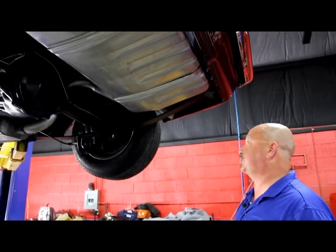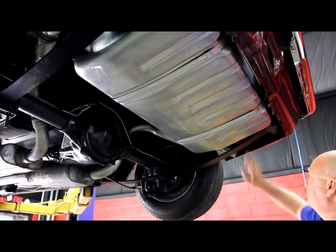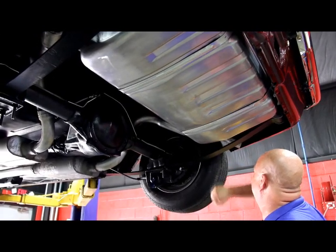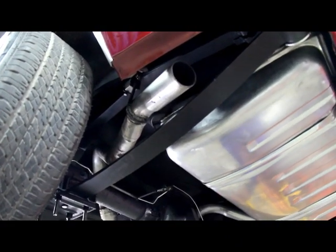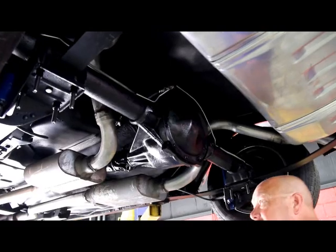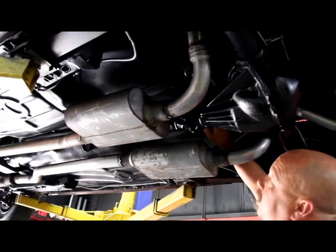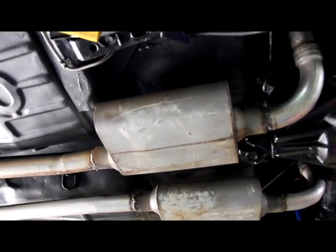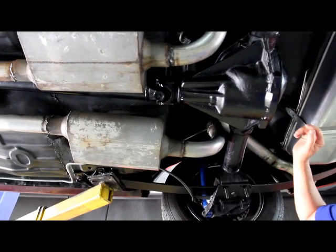Now we're underneath the '67 Camaro — real sharp under here. Brand new gas tank, brand new straps, brand new monoleaf springs. Good looking exhaust system with real nice hangers — it's a Flowmaster two-and-a-half inch, all aluminized pipe. We've got a 10-bolt 355 posi in this thing. The floorboards have been patched and welded in — you can see all the welding right here, they did a real nice job. Back here the trunk pan looks like it was also replaced, but a real nice job doing it.